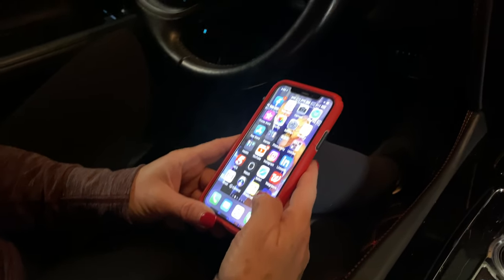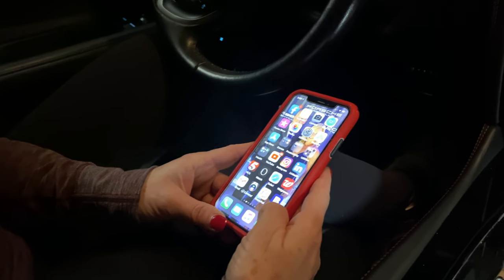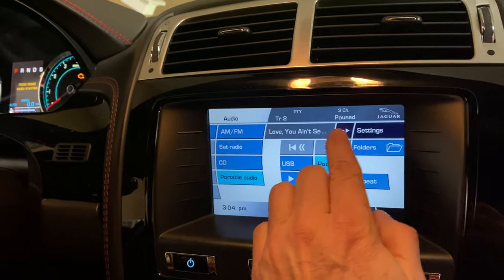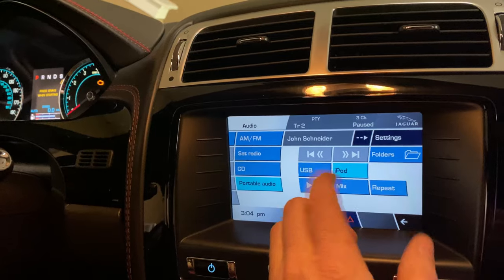The music was already coming out because the phone automatically starts playing the iTunes playlist. You can see the name of the song is displaying on the center screen — John Schneider is the musician. It's country music. That's how easy it is to connect to the Bovi.